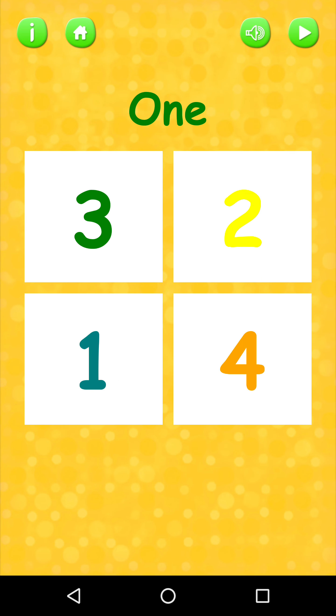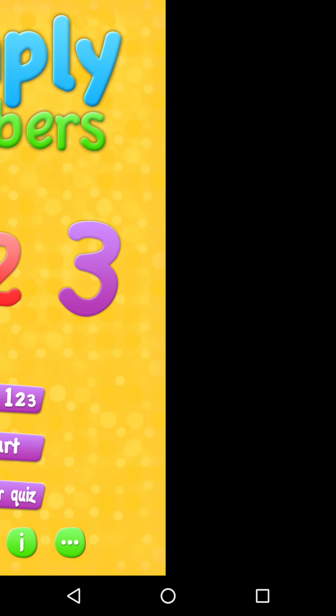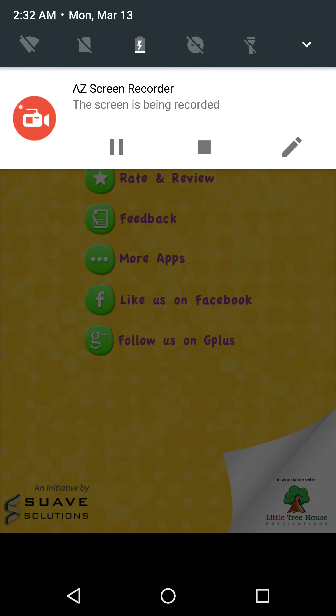Forty. Forty-one. Forty-two. Forty-three. Forty-four. Forty-five.